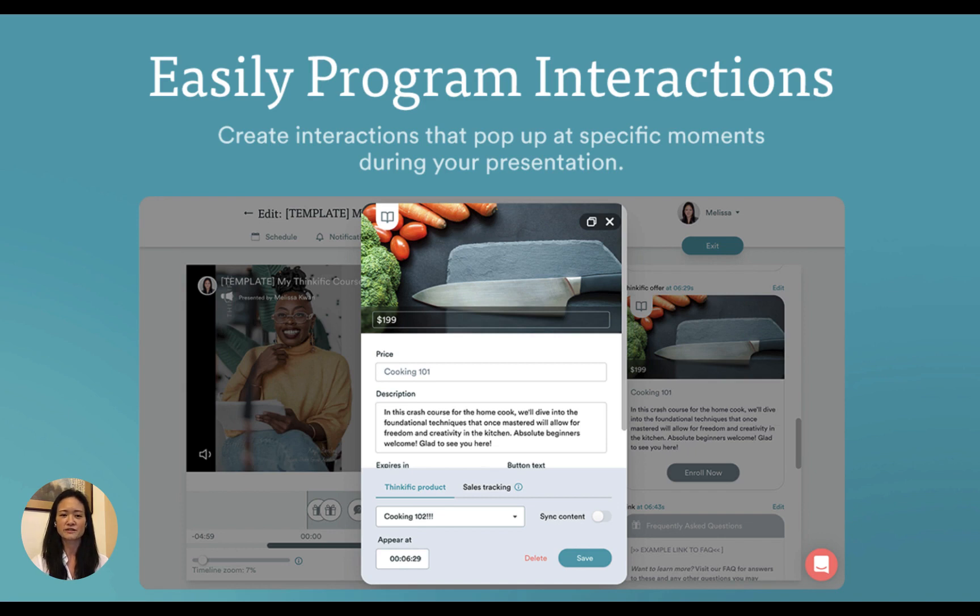eWebinar integrates with Thinkific. We've designed a Thinkific interaction card you can use so you can direct attendees to your checkout page to make a purchase exactly when you want them to take action during your webinar.